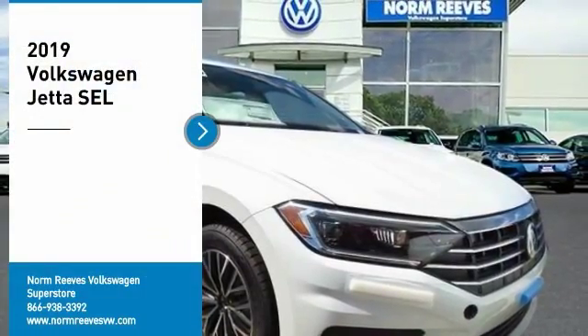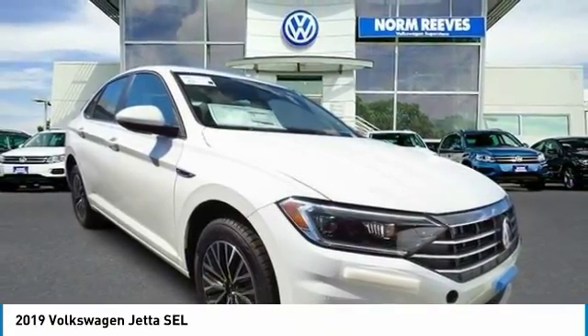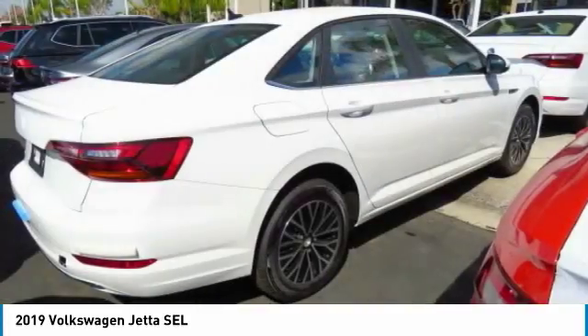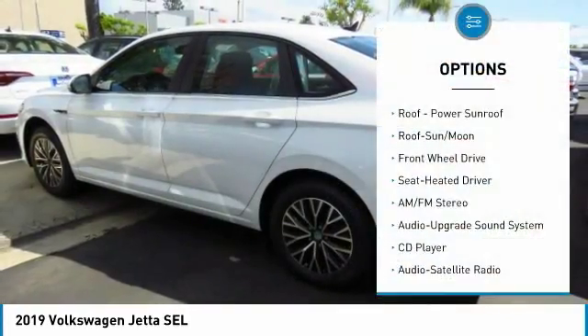Stop by and take a look at the 2019 Jetta. The Jetta is a premium car that is family friendly with a great price, agile and confident handling. Volkswagen Jetta — here are some of this vehicle's great options: anti-lock braking system.